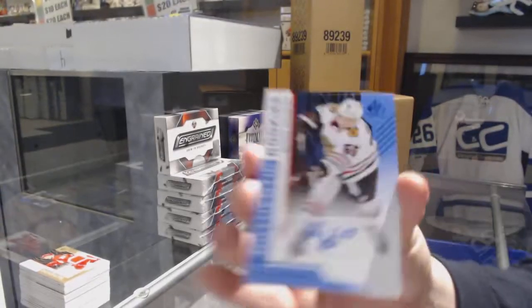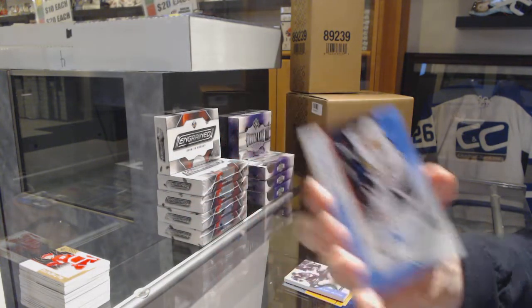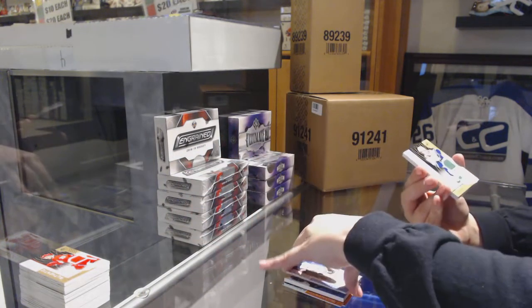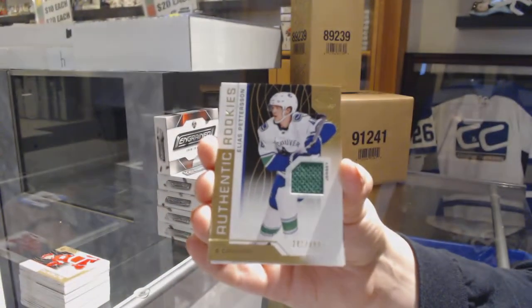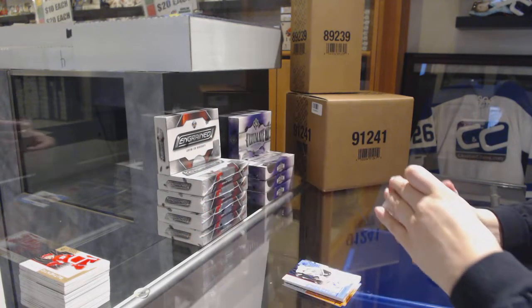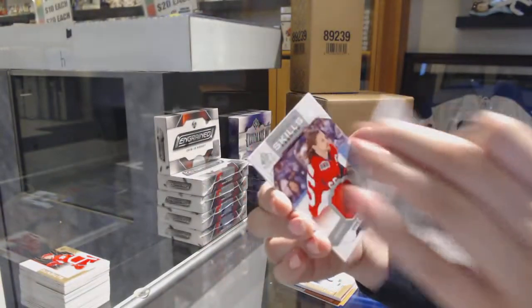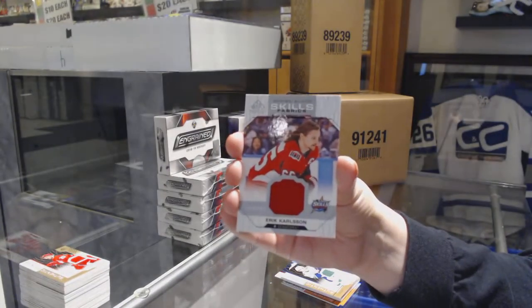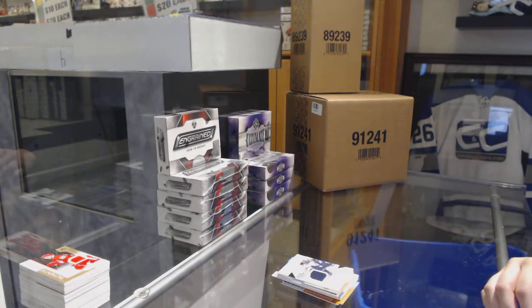Authentic rookie blue auto of Blake Hillman for the Chicago Blackhawks. Elias Pettersson, number to 499, rookie jersey for the Vancouver Canucks. Rookie Sweaters jersey for the Jets of Christian Wolanin, and an all-star skills fabric jersey of Erik Karlsson for the Ottawa Senators. There we go, folks!